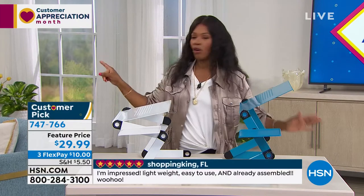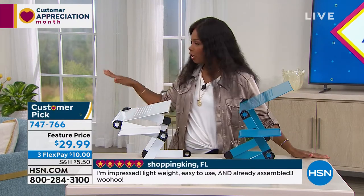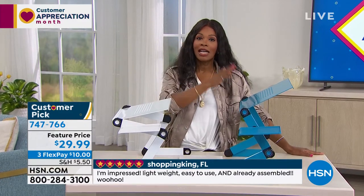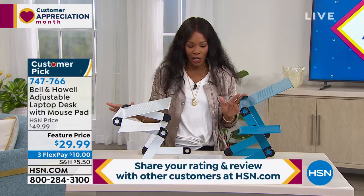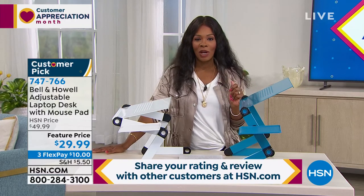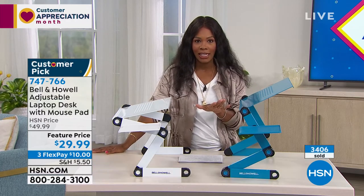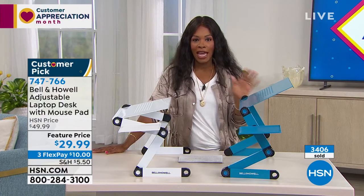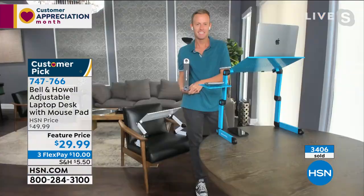You're seeing them here in teal and white, and we also have a gray. We brought these in last week — brand new — 15,000 of them, and we have about 1,700 left. They've been so popular. We do have a feature price where we took 20% off the regular HSN price, and you even have flex pay to get these home.